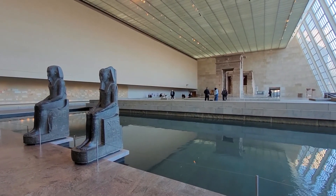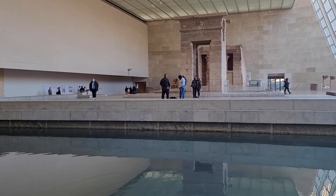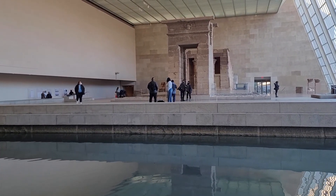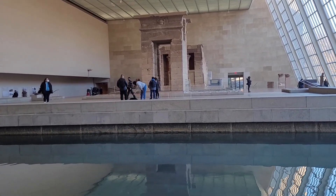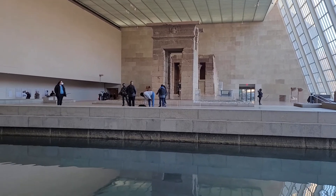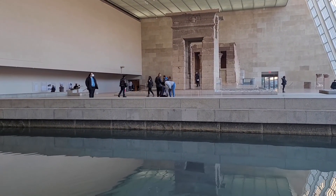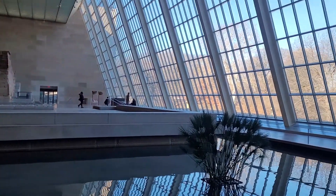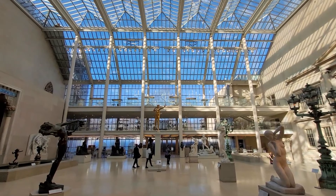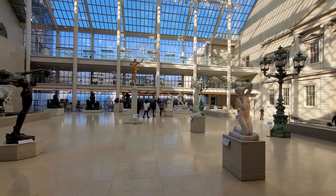Very similar to the Temple of Debod in Madrid — here we have the Temple of Dendur, another gift by the Egyptian people to the Americans, the same way the boat was gifted to the Spanish. And here is the American wing — check this out, looks pretty cool, just the way everything is organized.